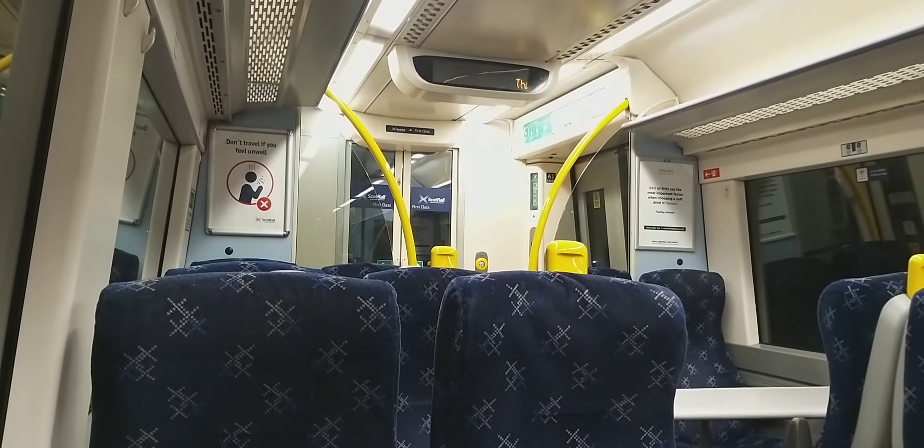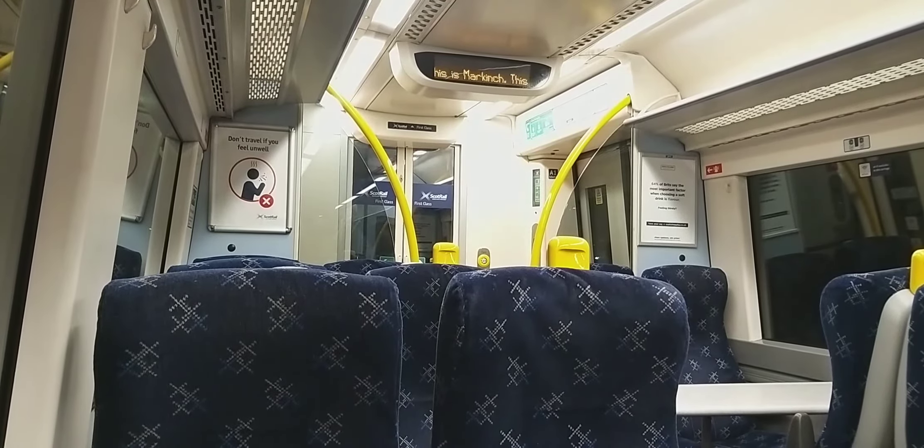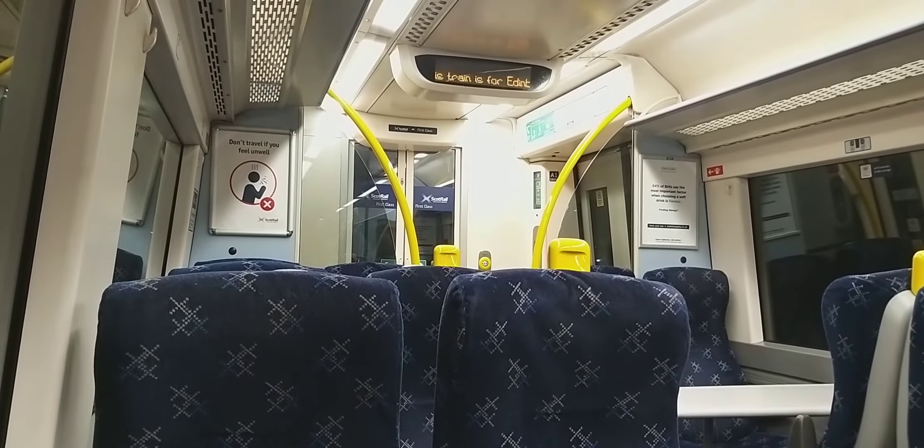This is Mark Hinch. This train is from Edinburgh Waverley. The next stop is Glenrodes with Thornton.